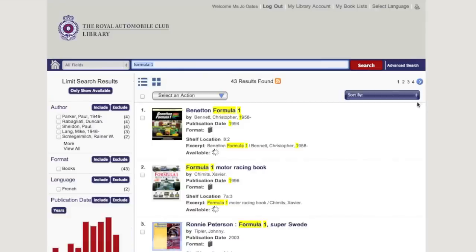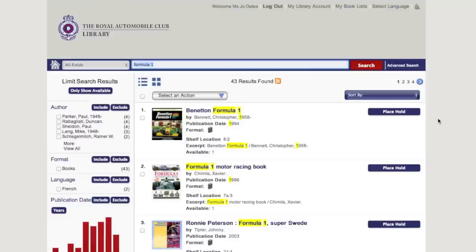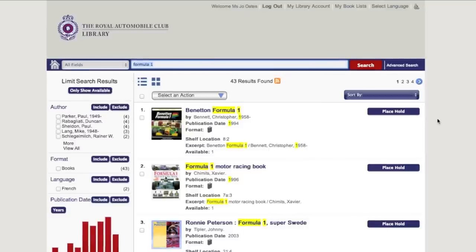The online library will then take you through all the titles where Formula 1 has been mentioned. From here, you are able to browse the selection that has come up from your search terms.